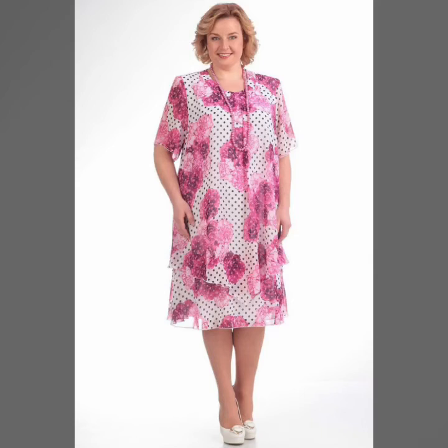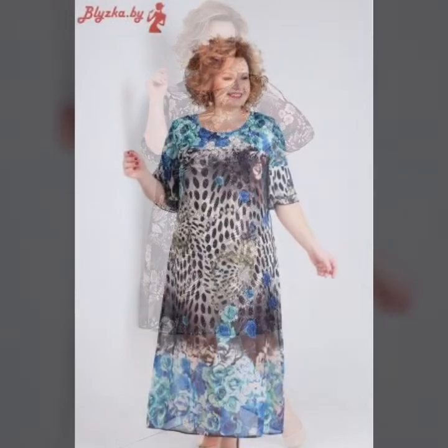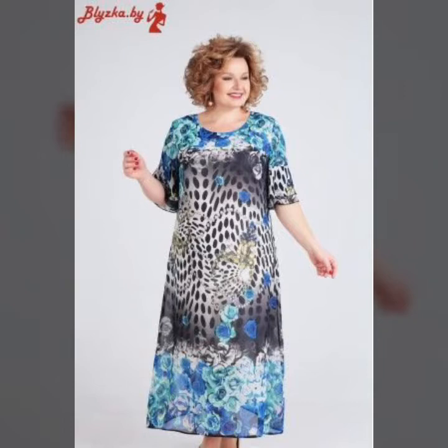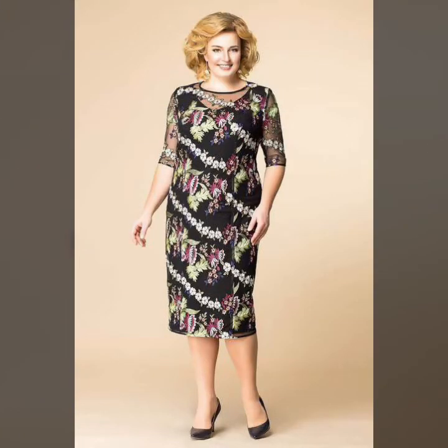Hello everyone and welcome back to my YouTube channel. How are you guys? I hope you all are fine and doing very good in your life. Back again with brand new, perfect and gorgeous ideas. In this video I'm going to show you the latest and beautiful plus size women's dresses — elegant, stylish, so amazing, beautiful and trendy outfit ideas. So keep on watching guys.